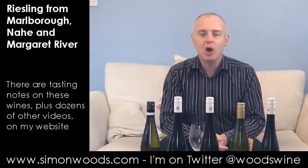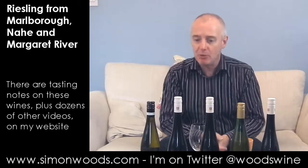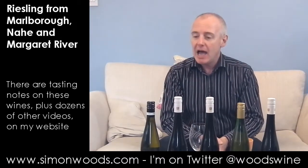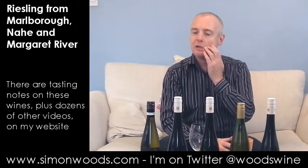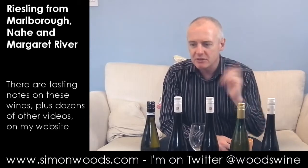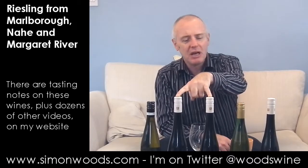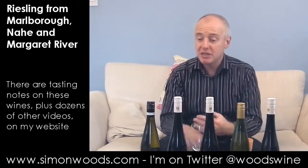Hi there, Simon from SimonWoods.com. I have five Rieslings in front of me — three from a German winery called Gut Hermannsberg, Good Hermanns Hill, and then one from New Zealand and one from Australia. I've got them roughly in vintage order, but there are two dry ones from the German people and an off-dry one. No idea how sweet it is.